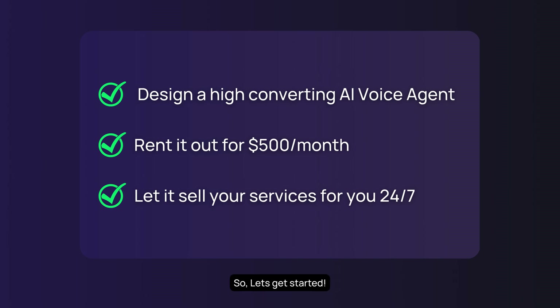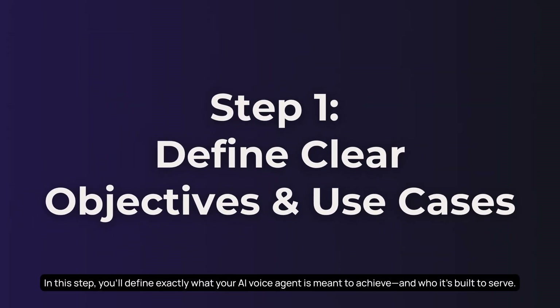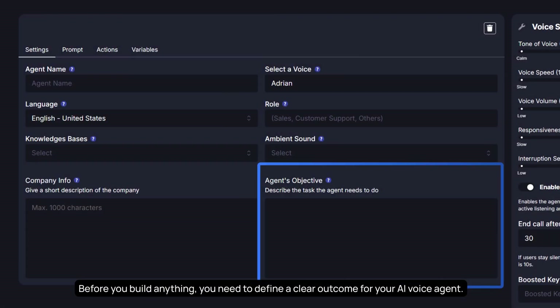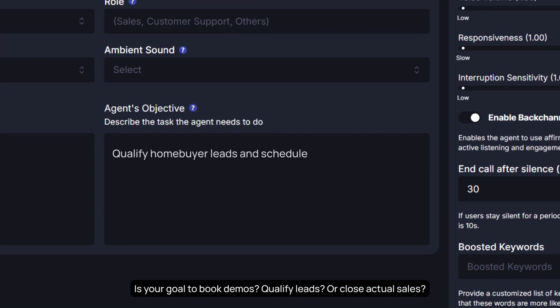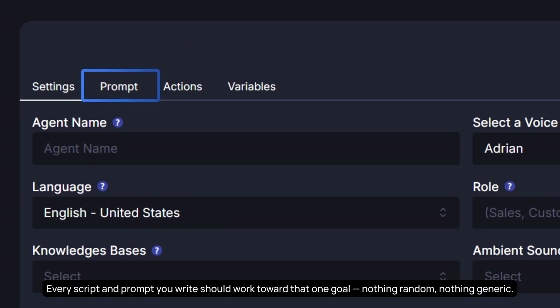In this step, you'll define exactly what your AI voice agent is meant to achieve and who it's built to serve. Before you build anything, you need to define a clear outcome for your AI voice agent. Is your goal to book demos, qualify leads, or close actual sales? Every script and prompt you write should work toward that one goal — nothing random, nothing generic.